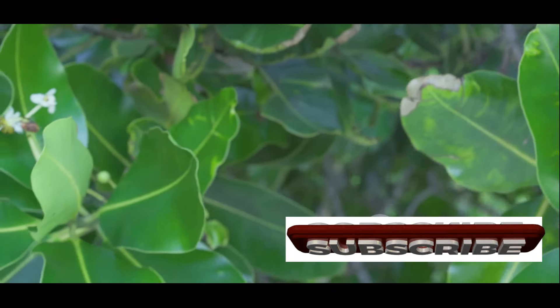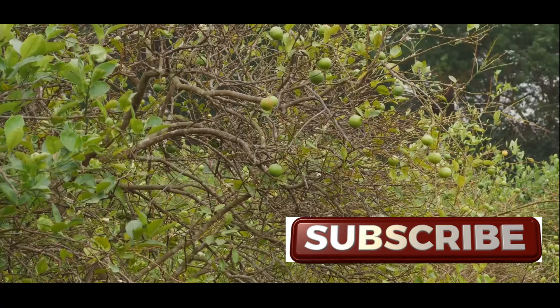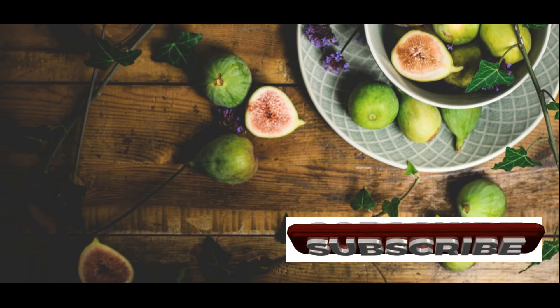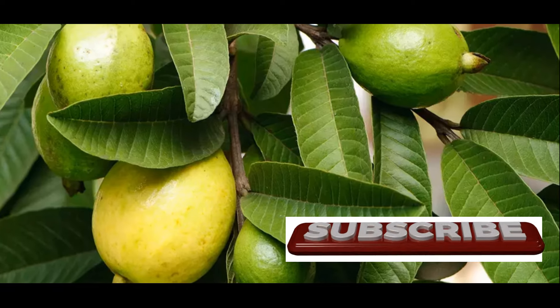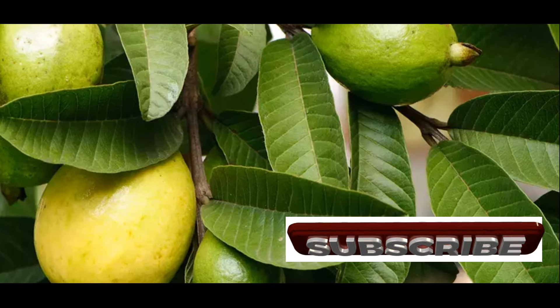While guava leaves steal the spotlight for their remarkable health benefits, other parts of the guava tree also offer valuable uses. The fruit itself, with its delicious taste and impressive nutritional profile, is a versatile ingredient in various culinary creations. Guava fruits can be enjoyed fresh, juiced, or incorporated into smoothies, jams, jellies, and desserts.